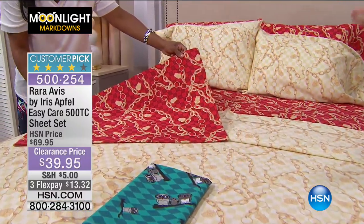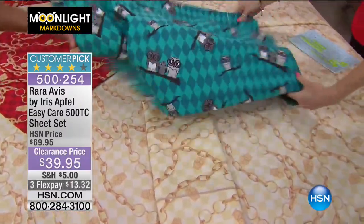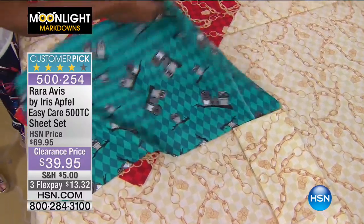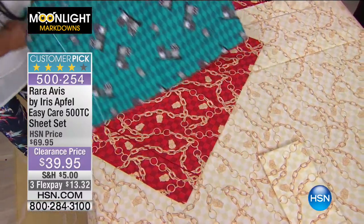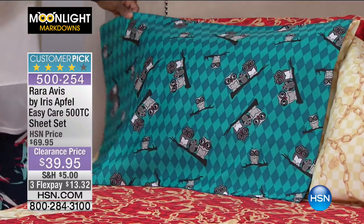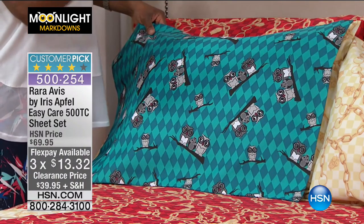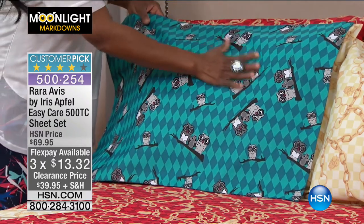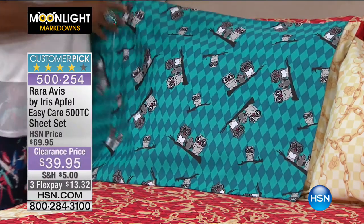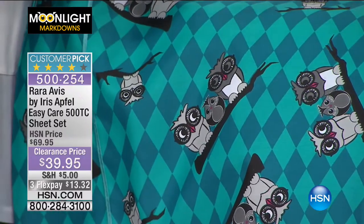This beautiful ivory is our ivory checkerboard and chain. You couldn't have Iris without big chains. Look closely and there are little owls just popping off. Iris's line is called Rara Avis, which means rare bird, so she always has beautiful little owls. Then in red is our red checkerboard — a checkerboard base with beautiful gold chain link. And last but not least, this one in bright teal is my favorite — breathtaking.